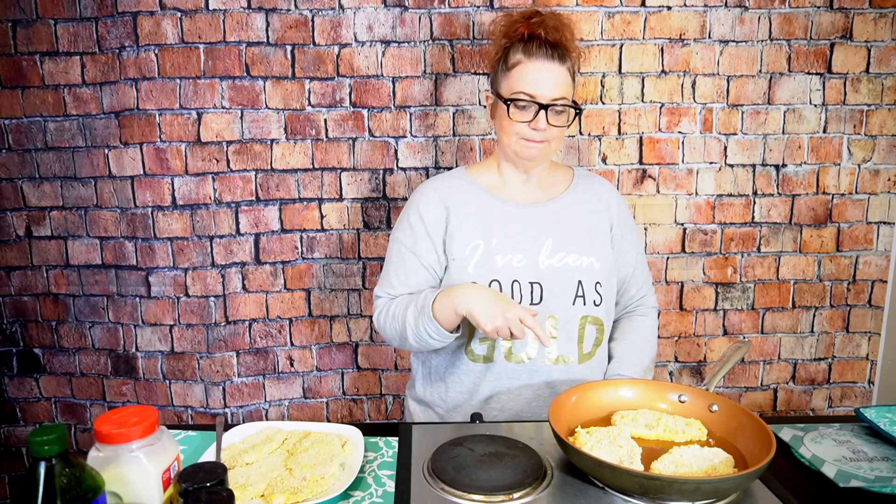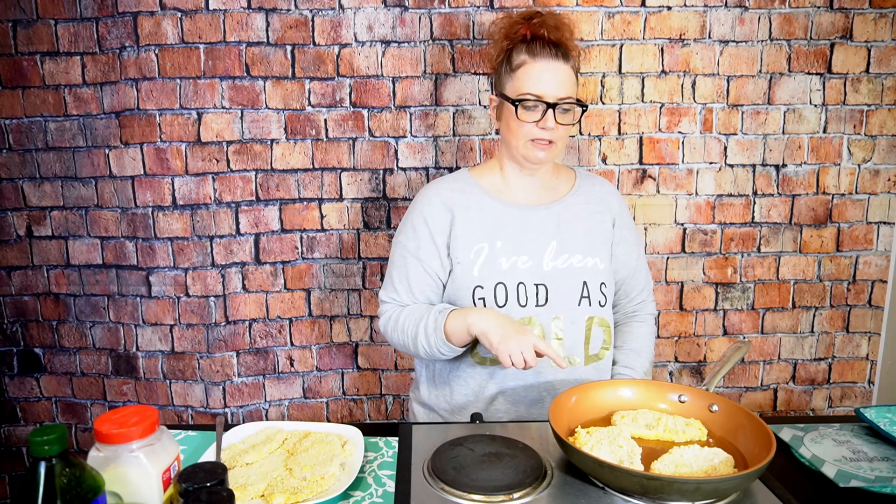This size pan, which is probably like a 12 inch, I would do three at a time. If you're feeding a big family, you could have two pans going at the same time. We're just going to fry it — about three to four minutes on each side, turn it over, and then boom, you have nice golden brown fried pork chops.